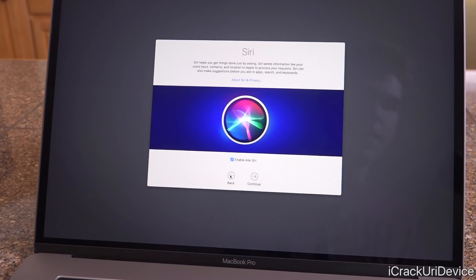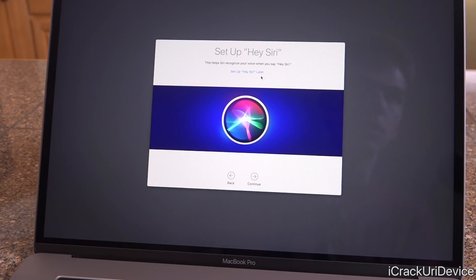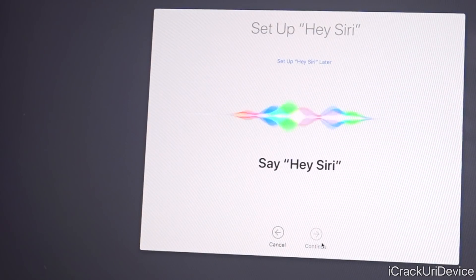Inside the setup process, there's a new screen for Hey Siri. After enabling Siri and clicking continue, it prompts you to set up Hey Siri. I'm pausing here to give you a chance to put on headphones so your own device doesn't accidentally activate — I also need to unplug my HomePod so it doesn't go crazy. Alright, let's click continue and go through the Hey Siri setup.